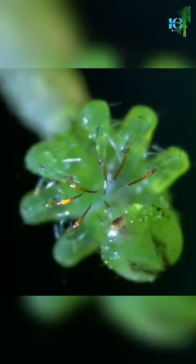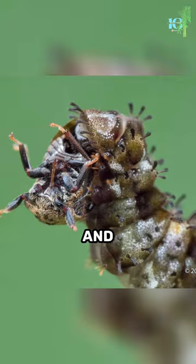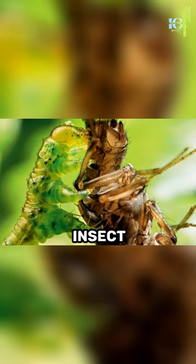the carnivorous caterpillar uses silk to catch prey. It weaves small traps and waits patiently, hidden from view, until an unsuspecting insect gets caught in its sticky web.